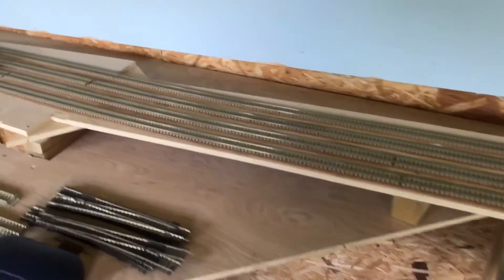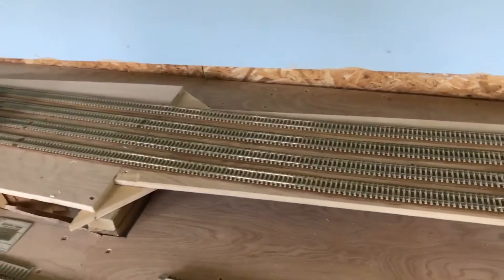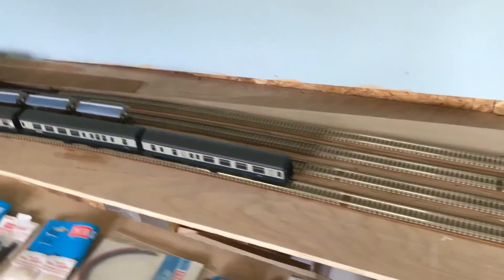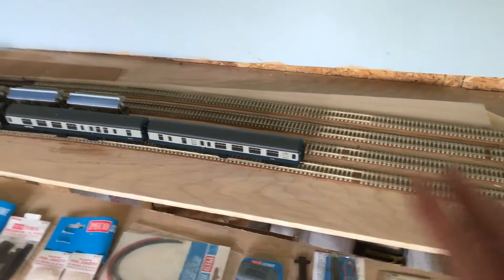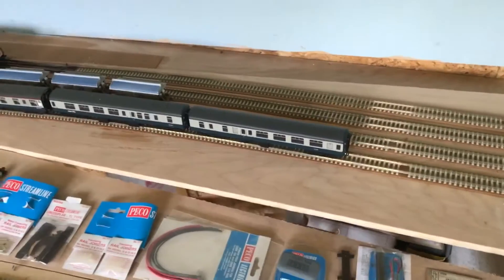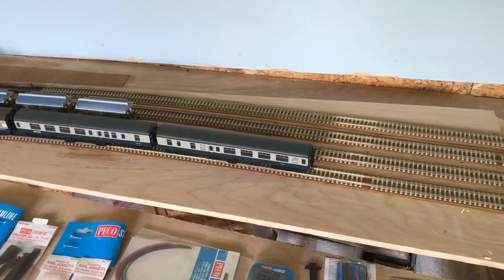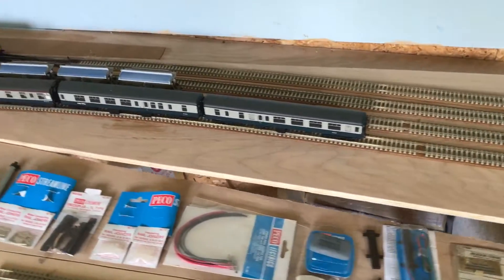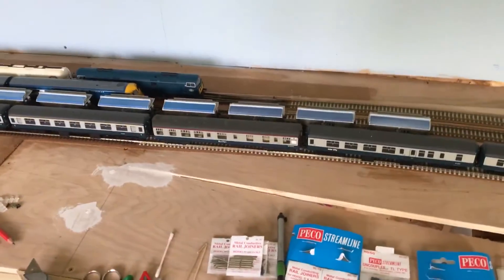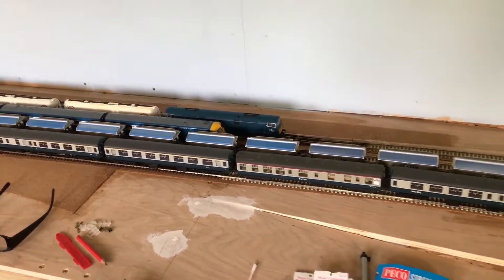Further along here, between Bristol Temple Meads and this bridge section, it's going to run into a short cutting which will give an essence of Sydney Gardens in Bath. I know there's a layout out there already of Sydney Gardens — I'm never going to do such a good job as them, I'm sure. But again, to try and get a bit of an essence of what it is. So that's in a nutshell what this section, the stable section of the layout, is going to be.